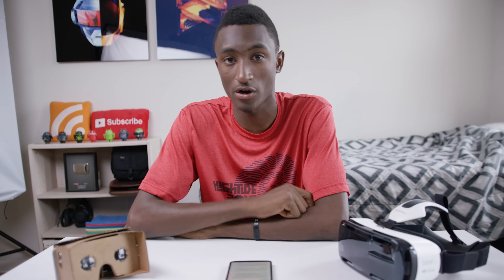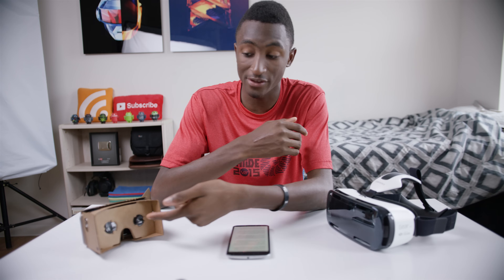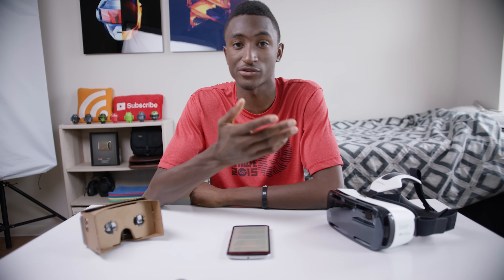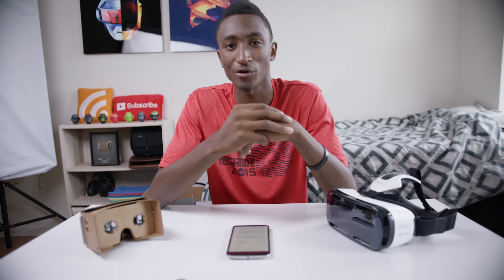There are actually two kinds of VR headsets. Type 1 is the accessory that you plug your smartphone into that becomes the screen — something like Google Cardboard or Samsung's Gear VR. Type 2 is the standalone unit that does everything: it has a gyroscope, the screen, and everything built in — something like Oculus Rift or HTC Vive. Both types have lenses that help your eyes focus on the stereoscopic image right up against your face, and they all have a gyroscope and accelerometer to track your head movement.